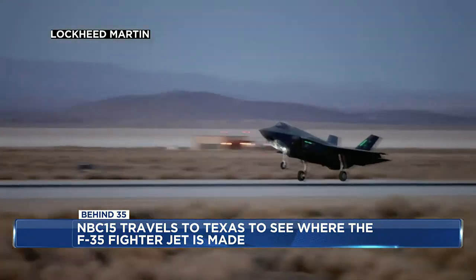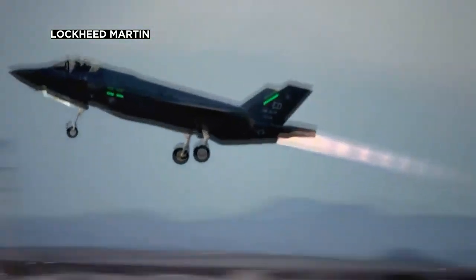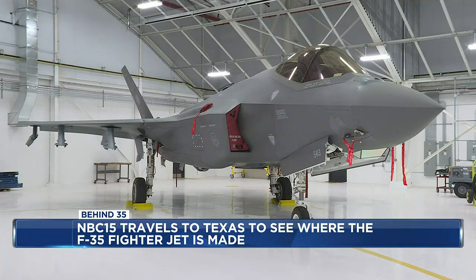The F-35 isn't just for the U.S. military. Lockheed Martin sells these fighter jets to countries all over the world — mainly in Europe, but also to places like Japan, Australia, and Singapore. And they're not cheap: each one of these costs about $80 million.